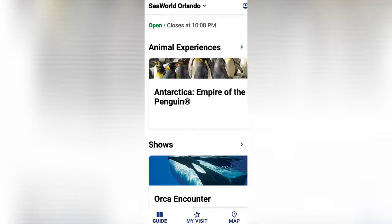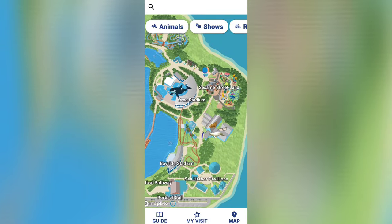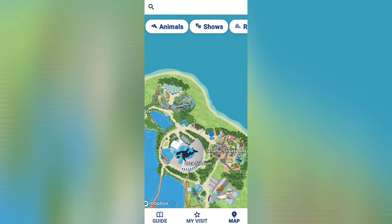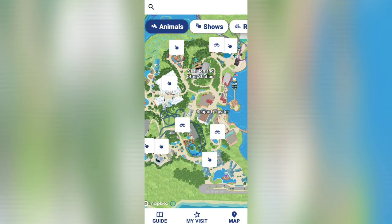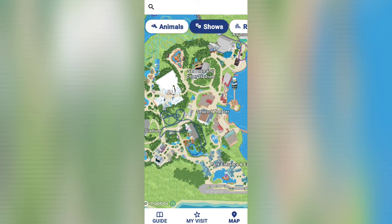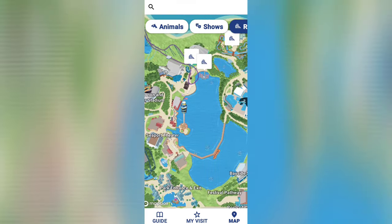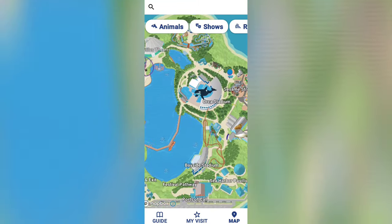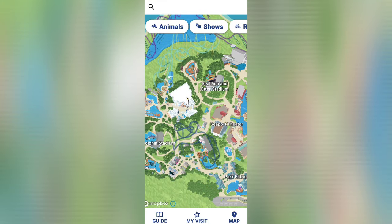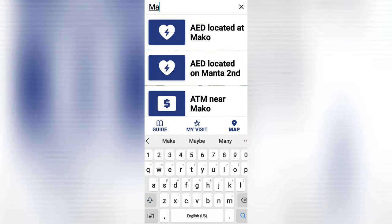If you look at the bottom right corner, you'll see the Map button. Click on it and it opens the full park map where you can see everything. You can then filter by animals, shows, or rides to specifically see what you're looking for. There's also a search bar at the top where you can type anything you want to find in the park.